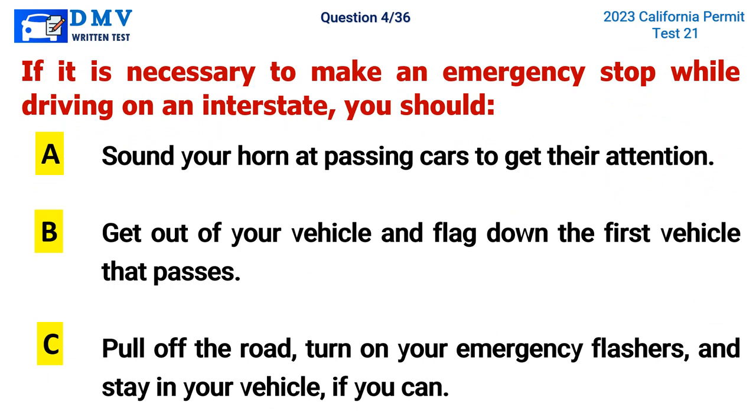Question 4. If it is necessary to make an emergency stop while driving on an interstate, you should: A. Sound your horn at passing cars to get their attention, B. Get out of your vehicle and flag down the first vehicle that passes, C. Pull off the road, turn on your emergency flashers, and stay in your vehicle if you can. The correct answer is C. Pull off the road, turn on your emergency flashers, and stay in your vehicle if you can.